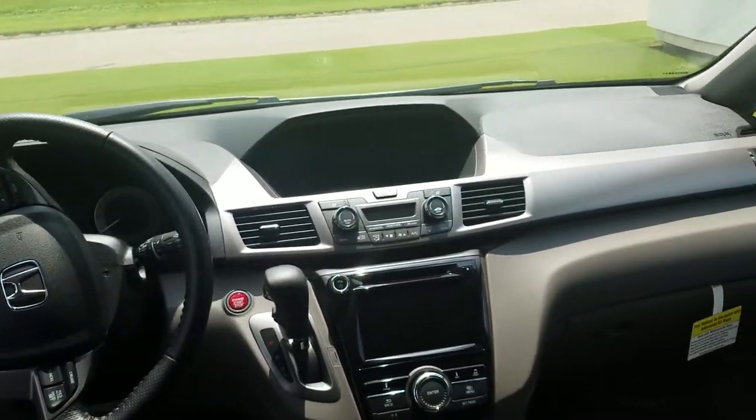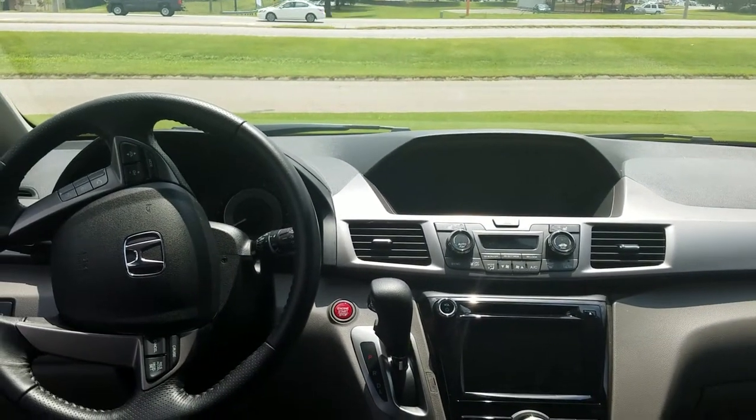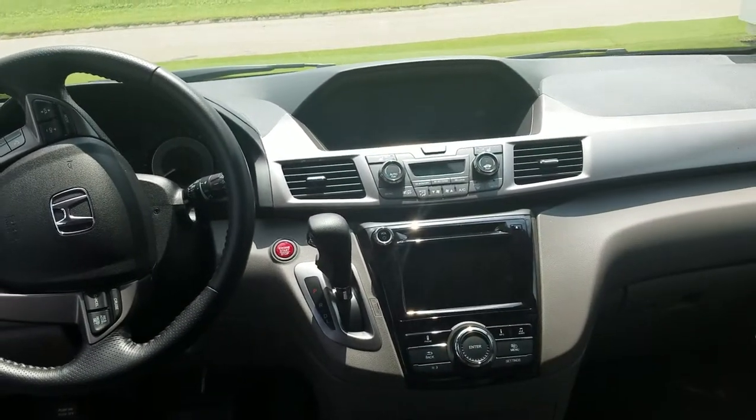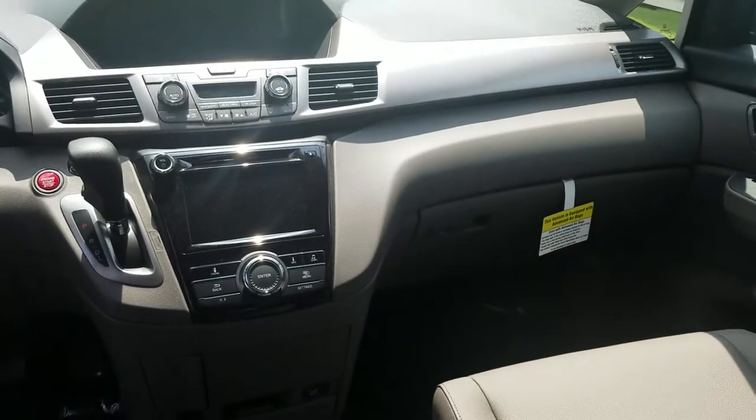Good morning, this is Kevin here at San Boswell Honda in Enterprise, Alabama. I saw you put an inquiry on a 2017 Honda Odyssey — I only have one or two left in stock. This is the EXL, and it will come with...